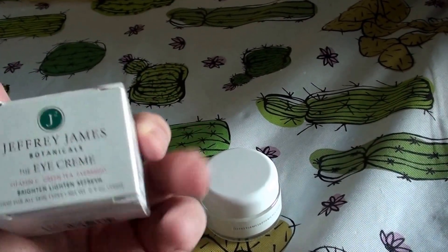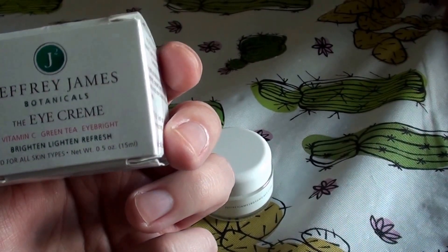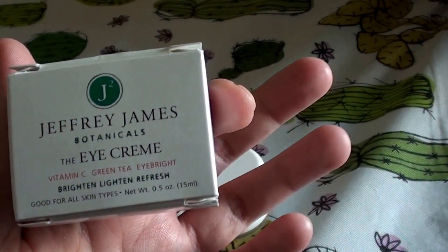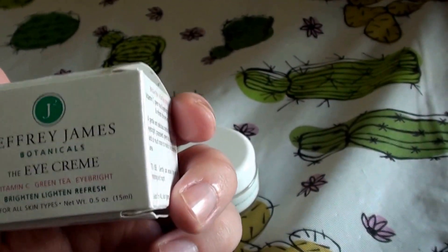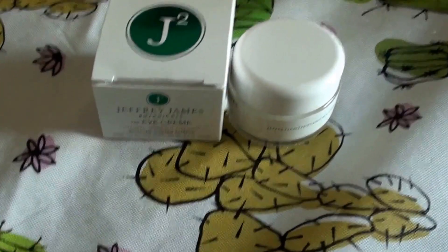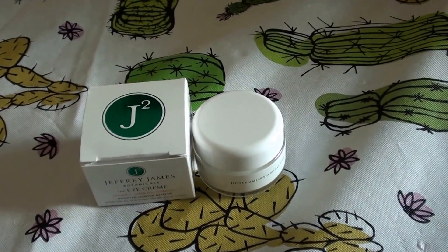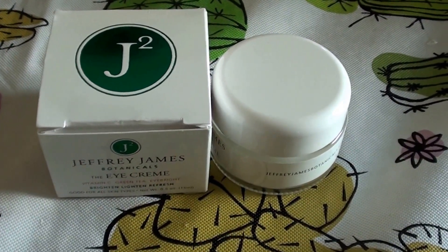So I bought two jars of this at Target.com. This is the Jeffrey James Botanicals Eye Cream. It's cruelty-free, not tested on animals, which I really like. I had anticipated that I'd really love this product, so based on me thinking I'm going to love something, you know what I do — I add two to the cart instead of one. Sometimes I'll even buy more than that, but this time I bought two jars.